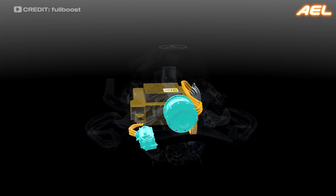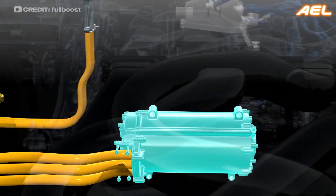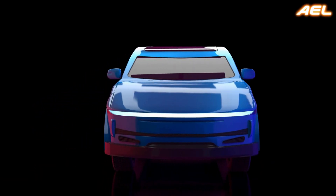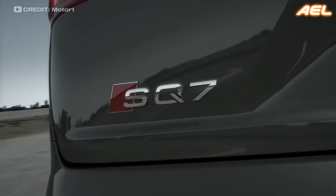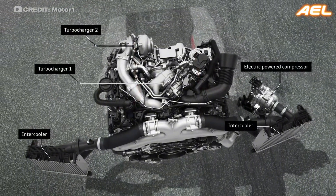Electric superchargers can deliver instantaneous power without the need for exhaust gases or a direct connection to the engine, making them an ideal solution for hybrid and electric vehicles. Audi has been at the forefront of this technology with models like the Audi SQ7, which features an electric supercharger alongside a traditional turbocharger.